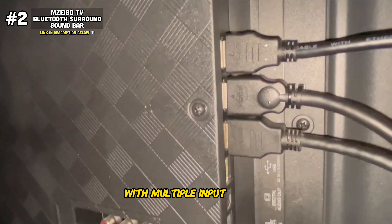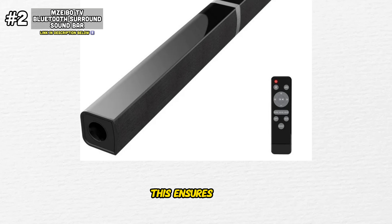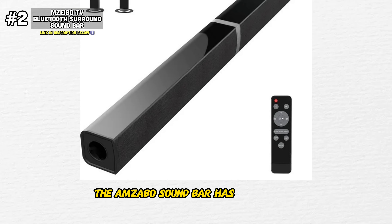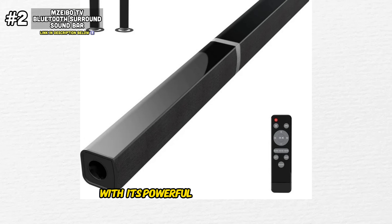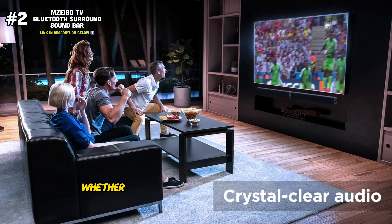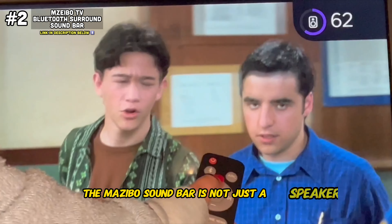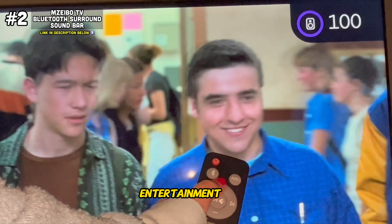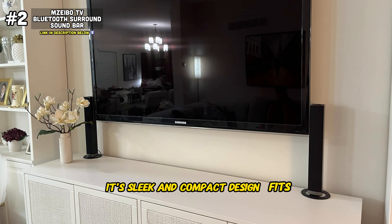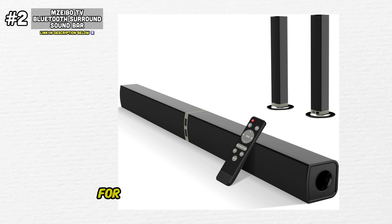What truly sets this soundbar apart is its versatility in connectivity. With multiple input options including ARC, optical, and aux, you have the flexibility to connect to a wide range of devices, from your TV and gaming console to your laptop and MP3 player. Immerse yourself in rich, dynamic sound — its dynamic range and deep bass reproduction bring every scene to life with unparalleled clarity and depth, whether you're watching an action-packed blockbuster or a quiet moment in your favorite TV series. The Mazebo soundbar's sleek and compact design fits seamlessly into any living space, with an easy setup process that ensures hassle-free installation. Whether you're hosting a movie night or enjoying a cozy evening at home, the Mazebo soundbar is the perfect companion for all your audio adventures.